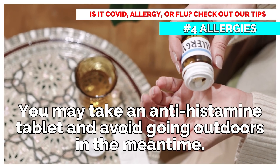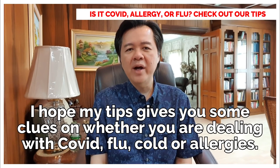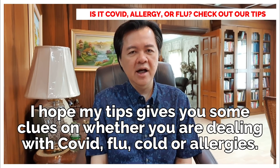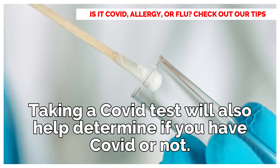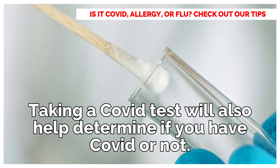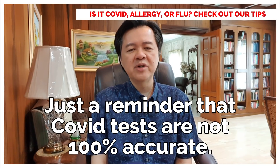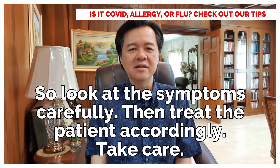I hope my tips give you some clues on whether you are dealing with COVID or not, whether it's flu, cold, or allergies. Taking a COVID test will also help determine if you have COVID or not. Just a reminder that COVID tests are not 100% accurate. So look at the symptoms carefully, then treat the patient accordingly. Take care.